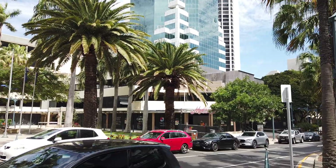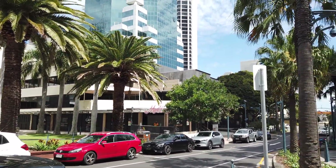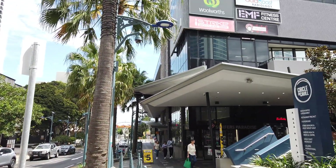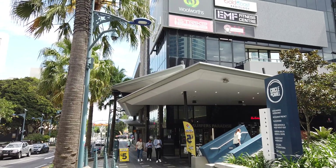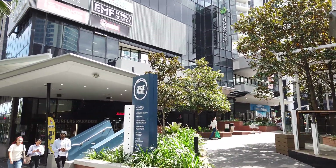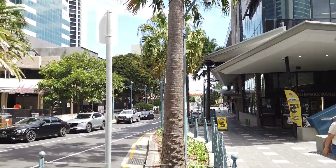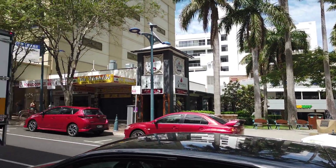Look at this — beautiful infrastructure: beautiful trees, footpaths, everything is really nice. But there are no customers. Very limited customers, and I'm really sorry, but this isn't how a state that's doing well looks.